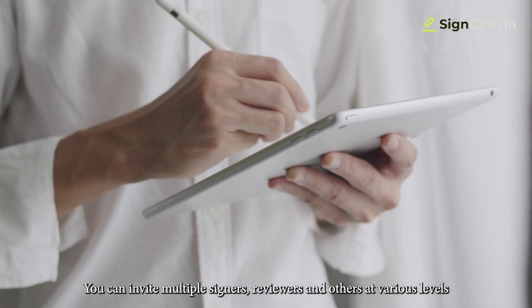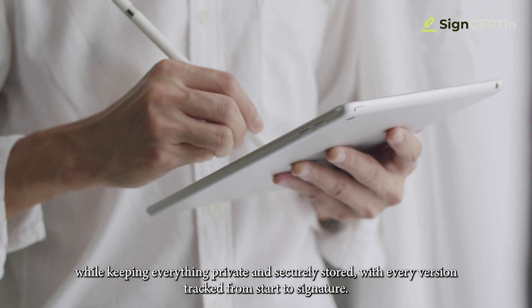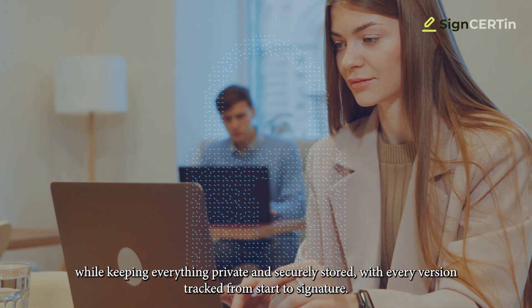You can invite multiple signers, reviewers, and others at various levels while keeping everything private and securely stored, with every version tracked from start to signature.